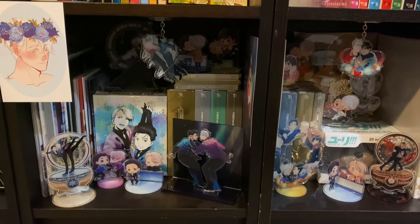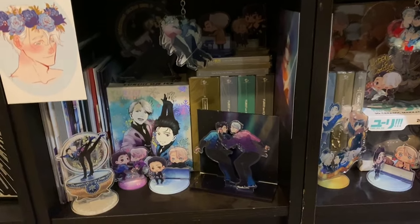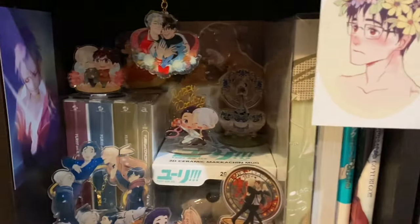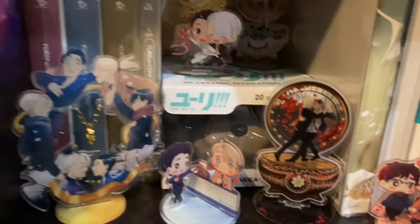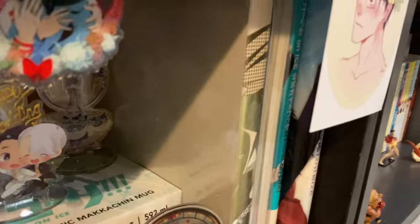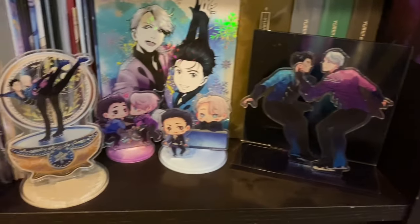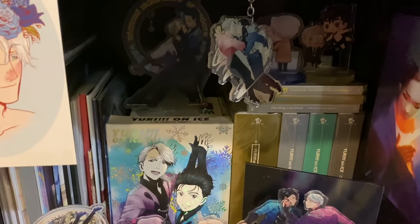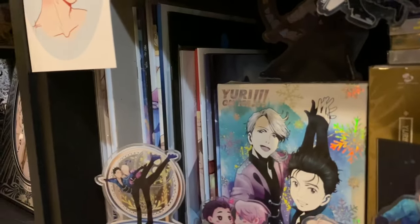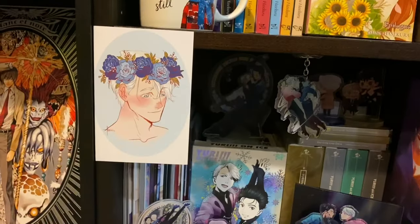Then we have my new little Yuri on Ice shrine. I had to dismantle my old one because I got new shelves — I'd like to put lights in this one but it's split between two shelves. Got a print, a hanging charm, a ton of standees, a Makkachin mug, the Japanese editions of the anime, soundtracks, more standees, official books released for Yuri on Ice, more Japanese anime on this side, the North American anime, and a bunch of fan-made books. I just have a random game in the back holding a standee up so it's visible. And two little prints on the outside.